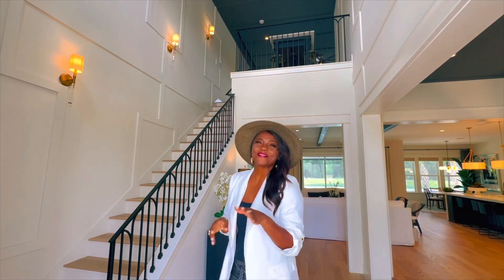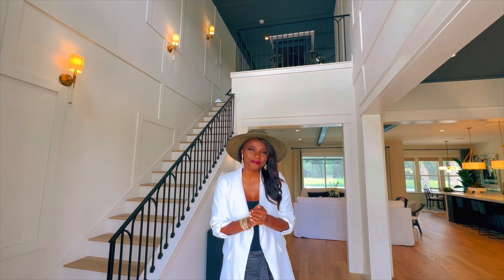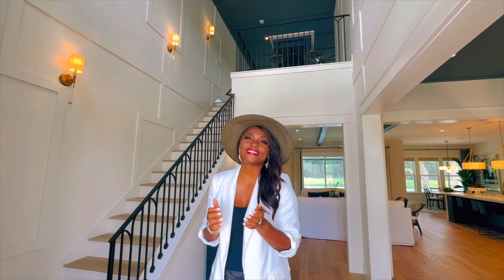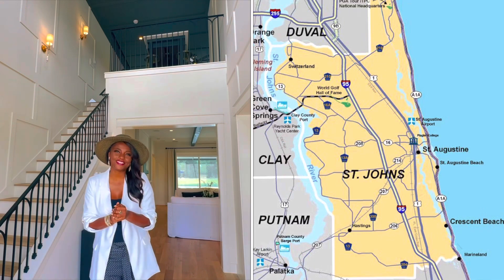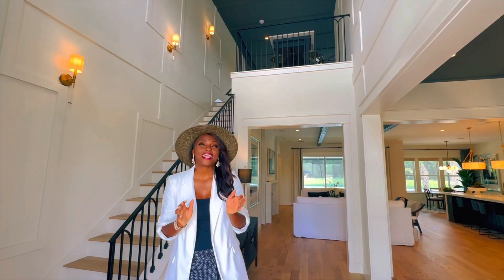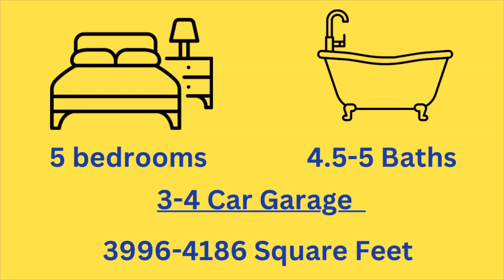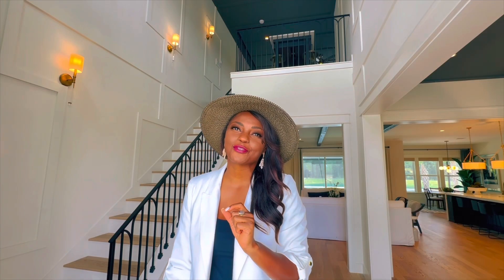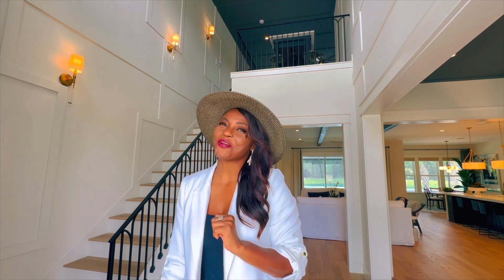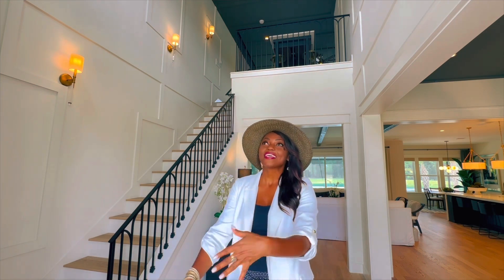Welcome back ladies and gentlemen! I'm so excited to share this sneak peek into our award-winning local builder, Mastercraft. They are a semi-custom builder right here in St. Johns County that builds exquisite homes. This floor plan features five bedrooms, four and a half bathrooms, nearly 4,000 square feet, and a four-car garage — perfect if you have a boat or like to collect cars.